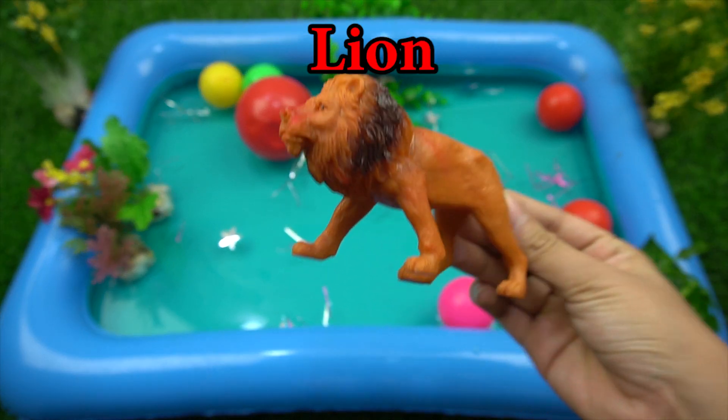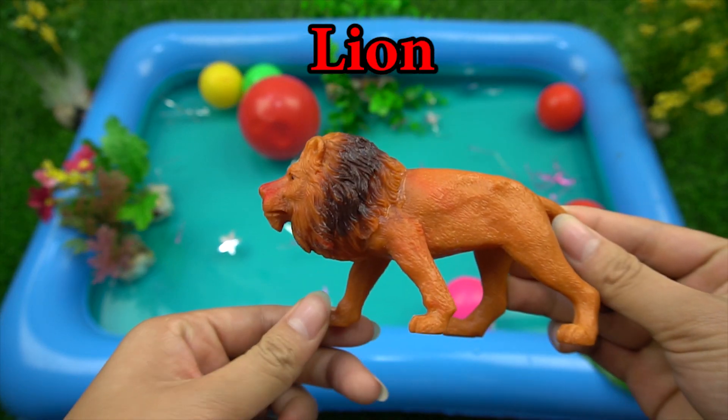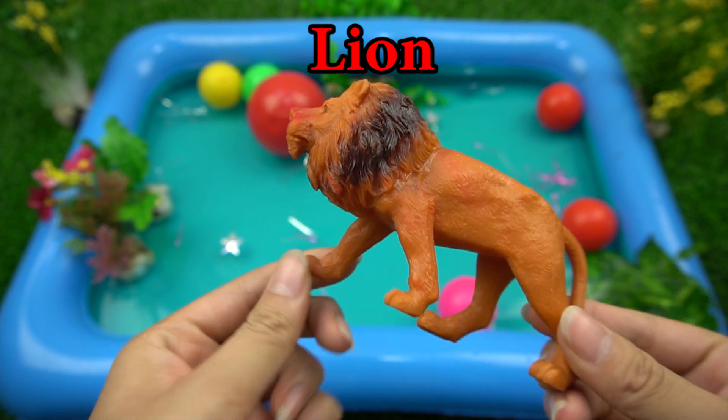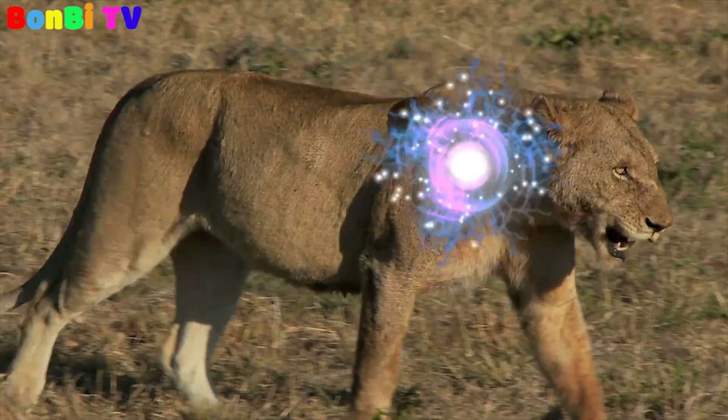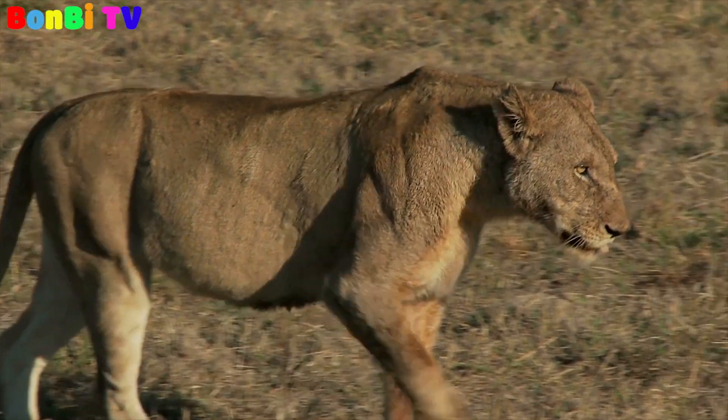This is a lion. Lion is a king of the forest.